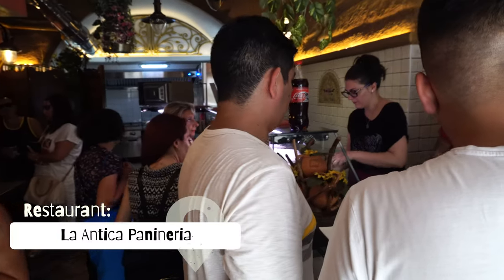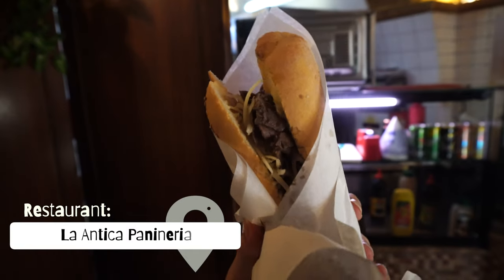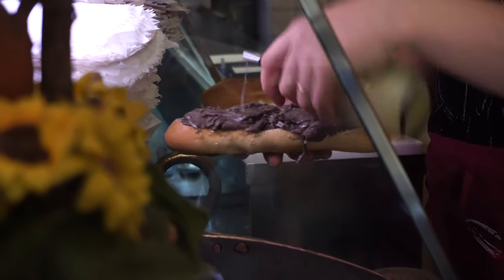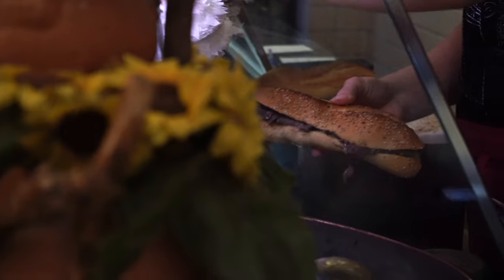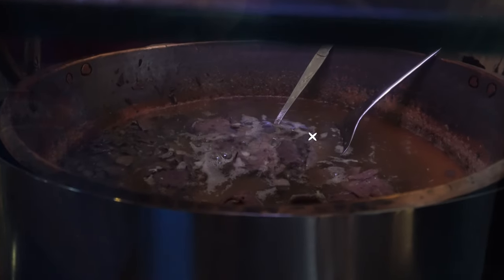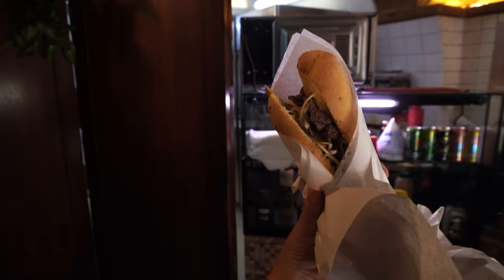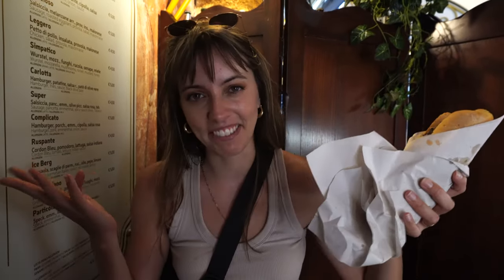Pane con la milza is not for the faint of heart or stomach. This is a sandwich that stares you down and dares you to take a bite. So what's in this bad boy? Soft, fluffy bread, innocently sitting there, about to get a wake-up call. Then comes the milza — which is spleen and lung, cooked until tender. This meaty, rich filling is seasoned with salt, maybe a little bit of lemon, and some cheese. I know if I had looked up what the description was before, I would have been too nervous to eat it. Martine swears to me it's good and he's never led me astray. I am a notorious picky eater, but we're in Sicily — let's give it a try.